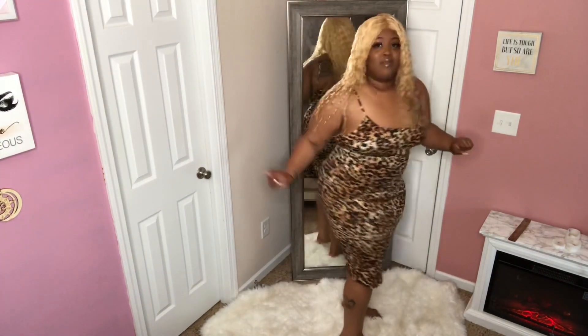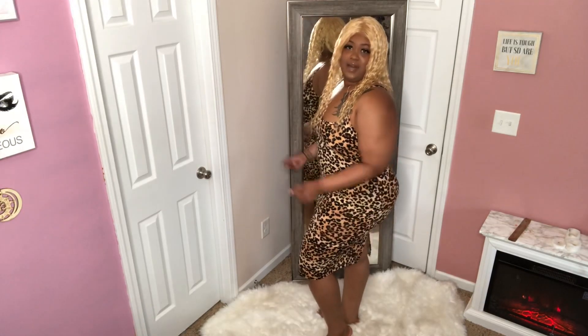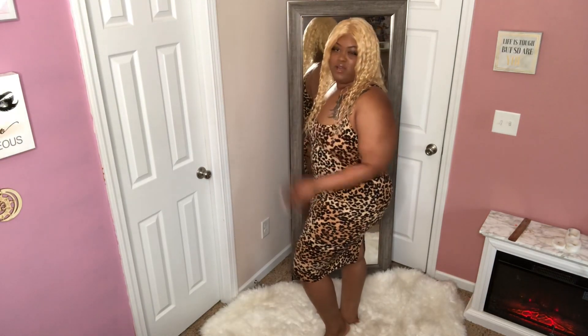Our next outfit is going to be this lovely dress right here. I like this — it's really comfortable. The fabric feels so soft, y'all. This is definitely a comfy dress and you could definitely dress it up or down.